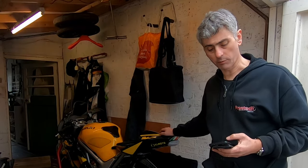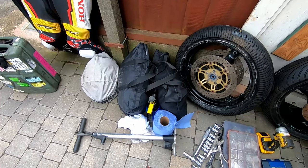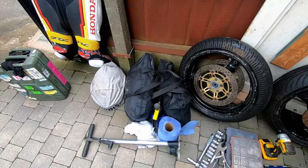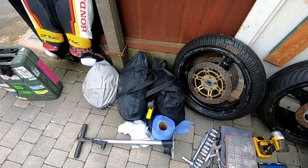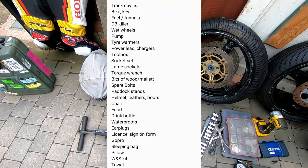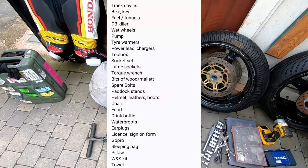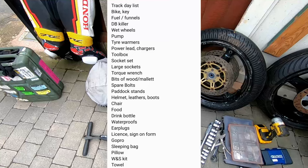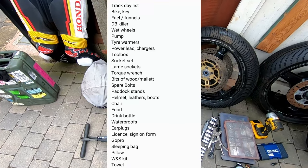I'll talk about the things I'm going to take with me — I've got some of the things out ready to pack now. I've got my lists, and I'm going to put a list of everything I take on the screen so you can pause it later. I've got tyre warmers. I take a generator, but most of the bigger tracks, if you take the leads, you'll be able to plug your tyre warmers in in a garage if you get one. I tend to set up in the paddock and take a generator.